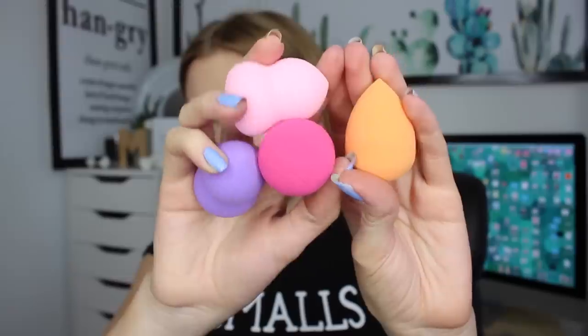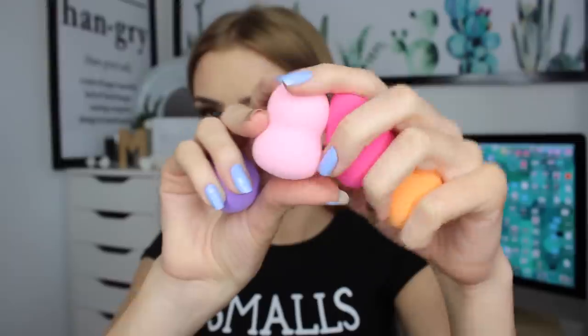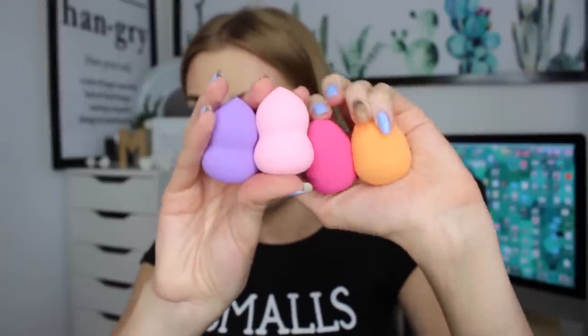Next mystery box. So this mystery box has these little beauty blenders in it and the packaging is in a different language. Here is what was in that little bag — there's a little orange one, a light pink one, and a purple one. Honestly, not bad. Once again though, I don't know how much this mystery box was, but after shipping it could have been like $12, so I don't know. Here is what was in the third mystery box.